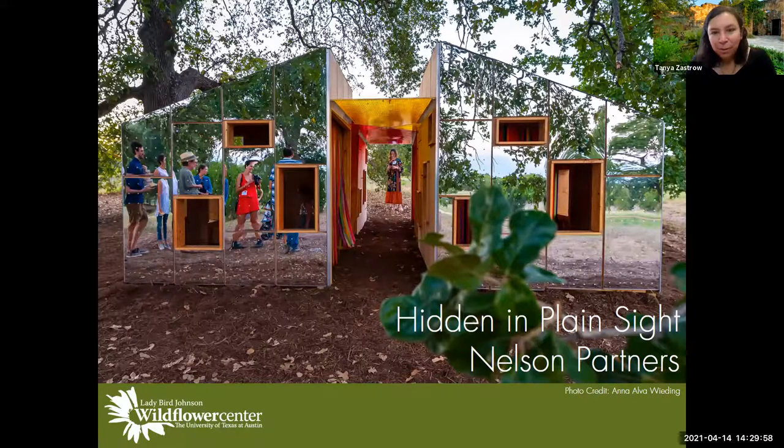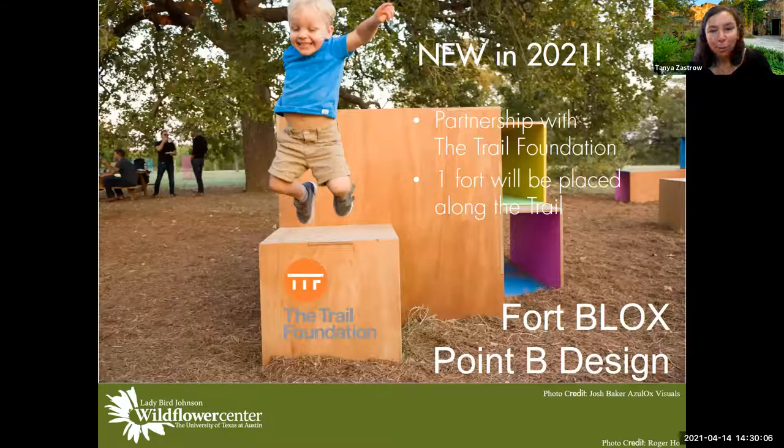Other forts represented 'hide and seek' or 'sort blocks' — inspired by shape-sorting toys. Fortlandia has been so popular that the Trail Foundation, which manages the 10-mile trail around Lady Bird Lake in downtown Austin, wants to participate next year — and that trail sees millions of people a year. Our fall visitation increased about 85% thanks to Fortlandia because people want to be out and play in the forts.